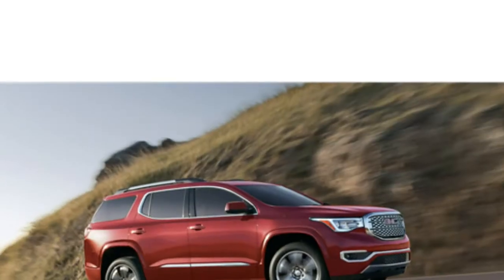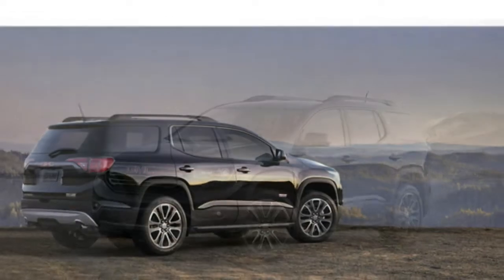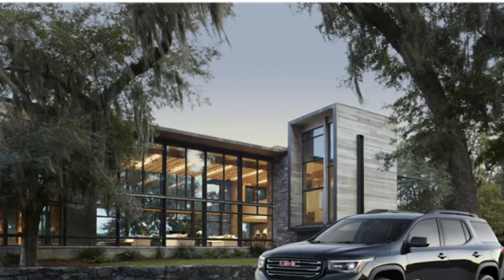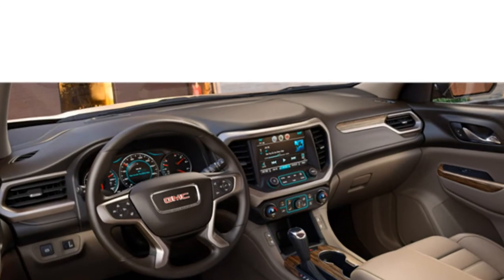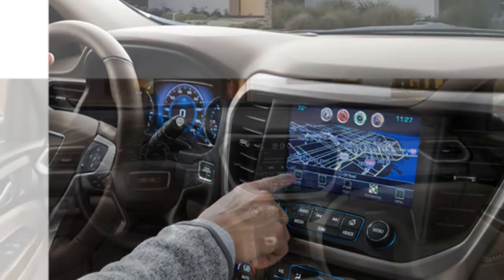The 2017 GMC Acadia is smaller than the old model, but it offers a wealth of improvements, including more secure handling and a nicer interior with more features. There's good headroom for tall adults in the third row, though their knees might be cramped if another tall adult occupies the second row seat in front of them. Smaller adults will find the space comfortable, but others may not want to be back there for more than a quick errand.